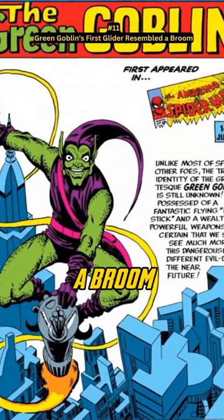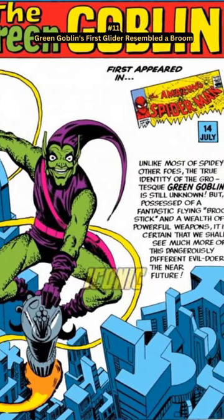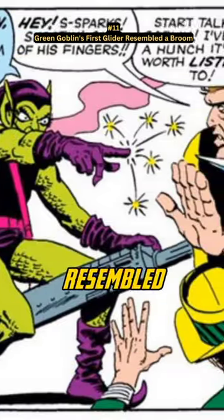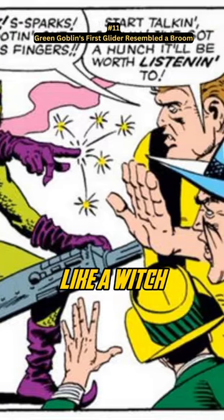One of Green Goblin's iconic high-tech gadgets is the glider he uses for flying. Before using the glider, Green Goblin used a small rocket that resembled a flying broom, making him look more like a witch.